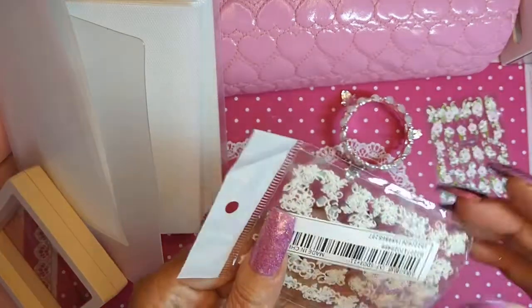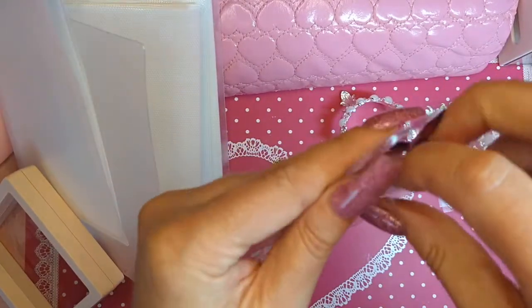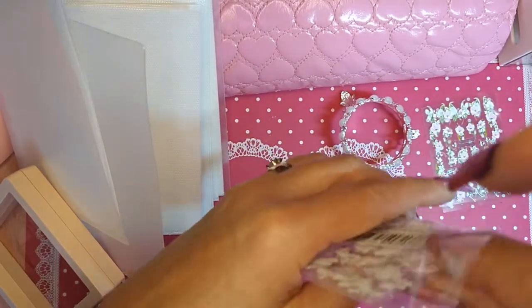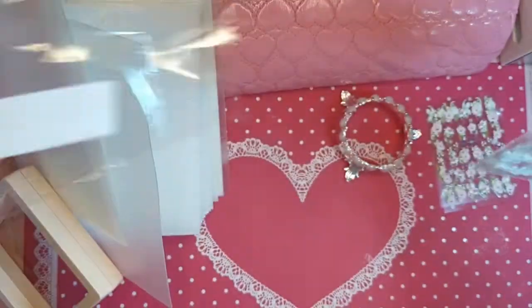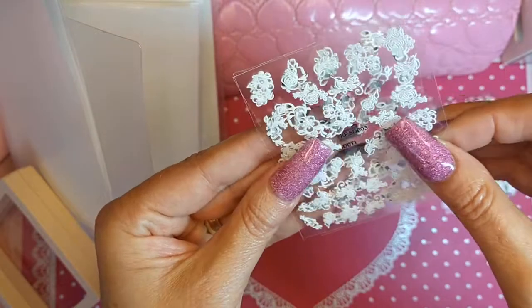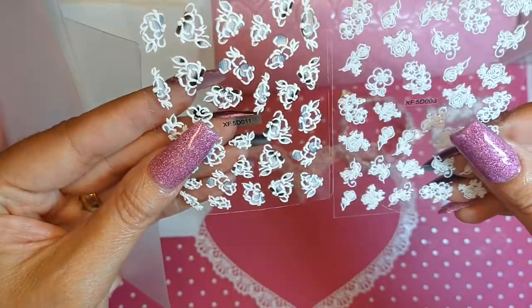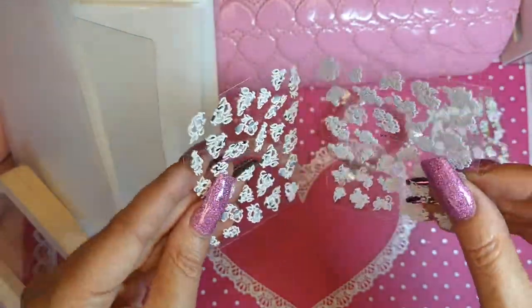Okay, some more stickers. Shein honestly has the best selection of stickers and you cannot beat their prices, and their shipping doesn't take that long to get here. If you're looking for something next week I don't know that that would work, but if you can just give them a little time to get to you, you're good.